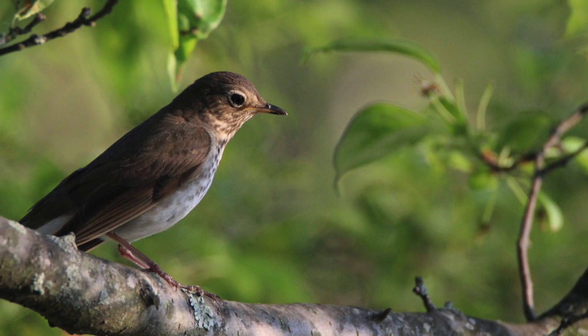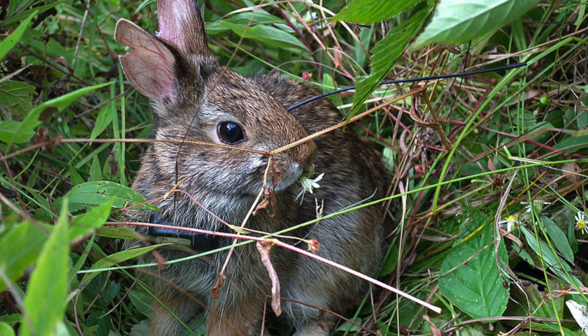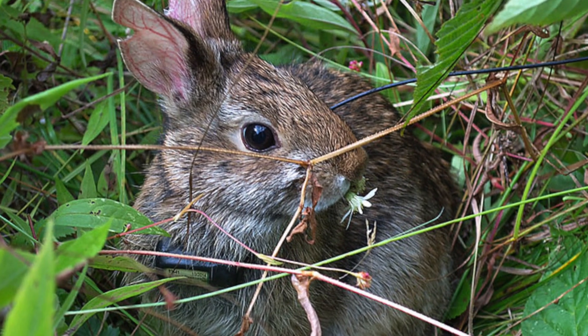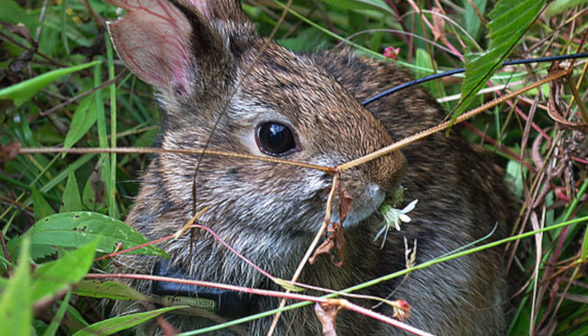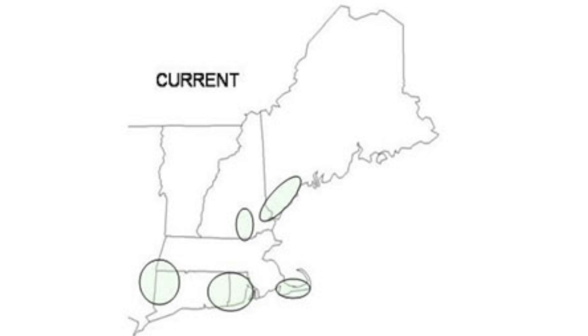Old-growth forests are not good for woodcock, and there are many species that need the same habitat as woodcock, especially the New England cottontail, and at least 47 or more. Unfortunately, this type of habitat only makes up a very small percentage of forests.